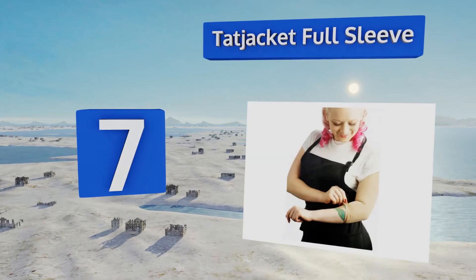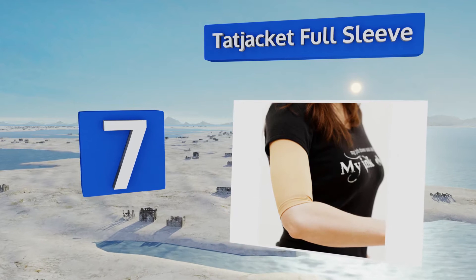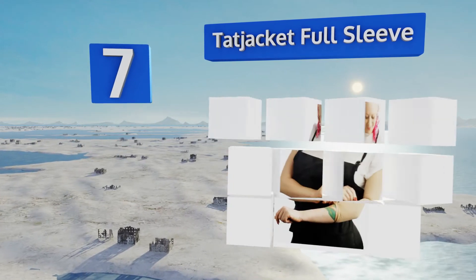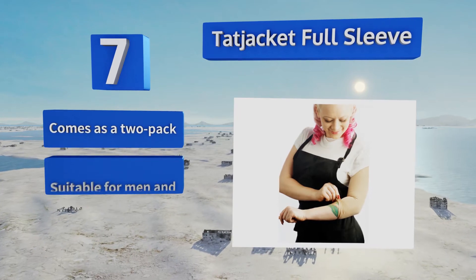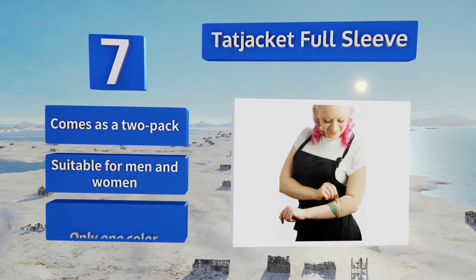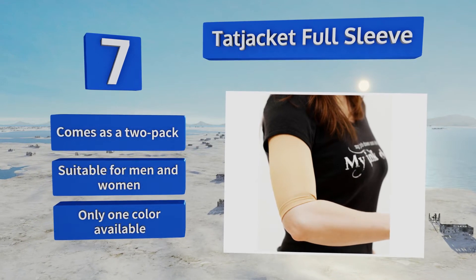At number seven, professionals who are required to put away their tats every single day for work might tire of smearing on makeup — not to mention that using product for this purpose often gets expensive. The Tat Jacket Full Sleeve is a smart and affordable fix to those issues. It comes as a two-pack and is suitable for men and women, but it's available in only one color.